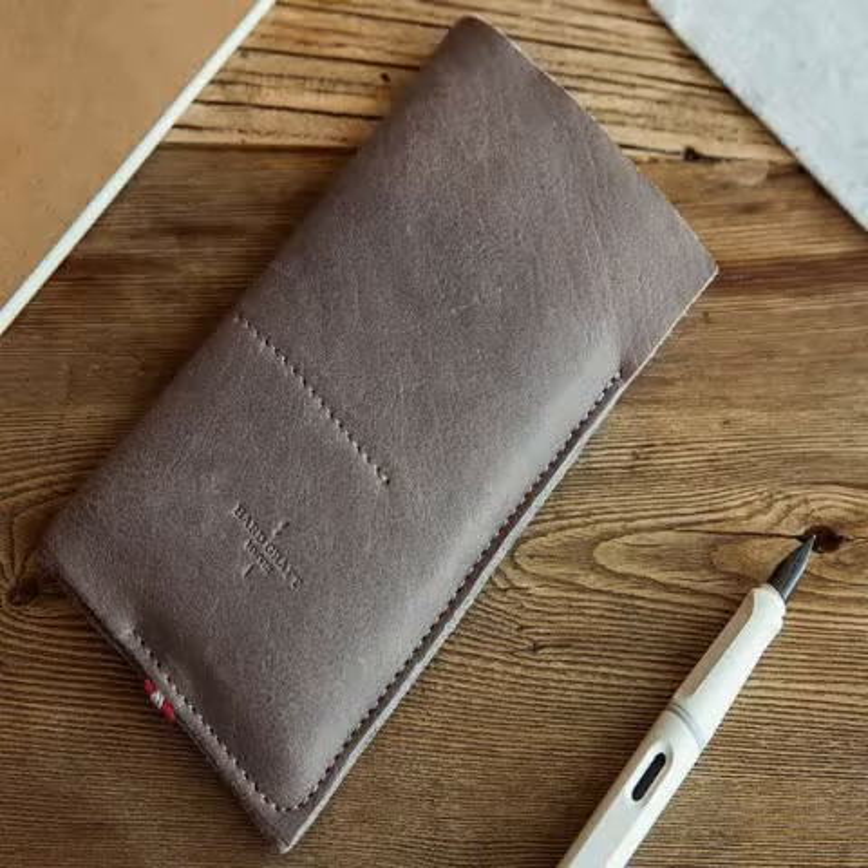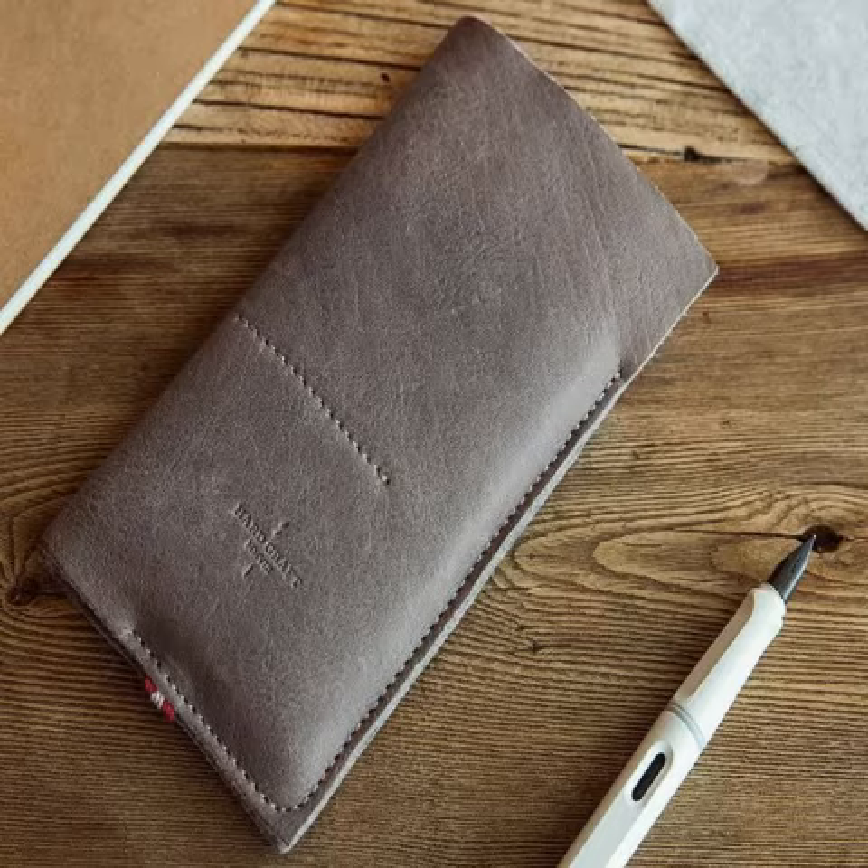The new leather case for the OnePlus 2 smartphone packs two pockets tucked inside, where one could be used for storing up to four cards.